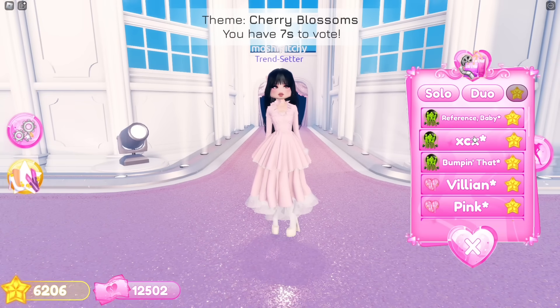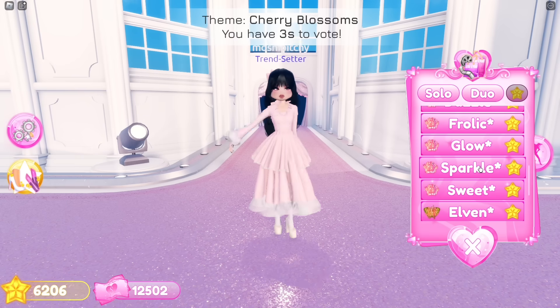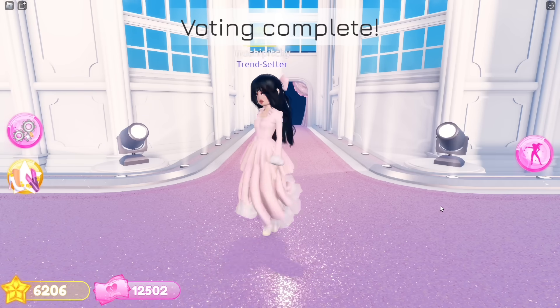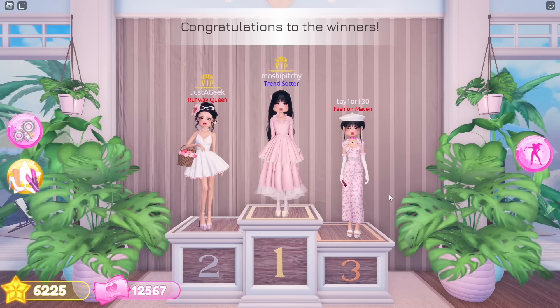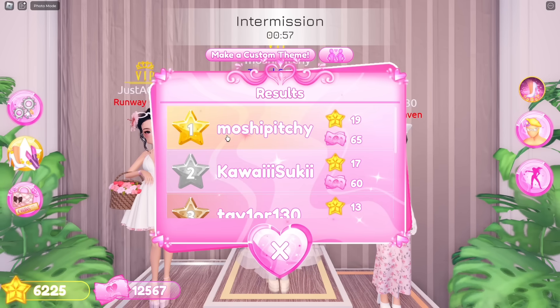It's our turn on the runway. I believe I did a great job recreating this outfit — I really focused on capturing the elegance and soft pink tones of the original dress. The layered skirt, the delicate details, and the overall flow of the outfit came together nicely. Oh my gosh, we won first place for the second time! I didn't expect that. Thank you for the votes.